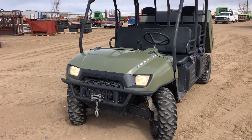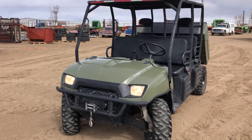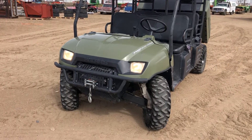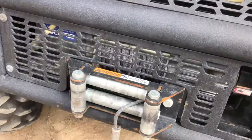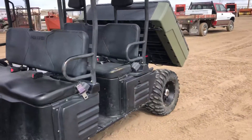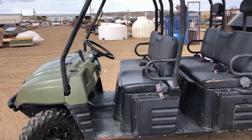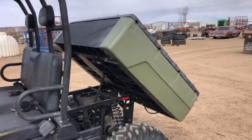Here we have a 2008 Polaris. This is a 700 twin electronic fuel injection. It has the four-wheel drive, it also has a winch and it comes with the winch remote. This unit shows 3,776 miles. It has the dump bed on back, you can see.